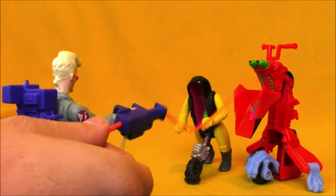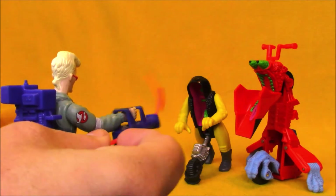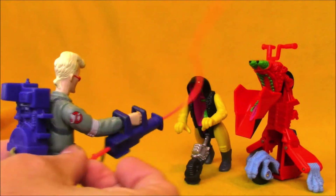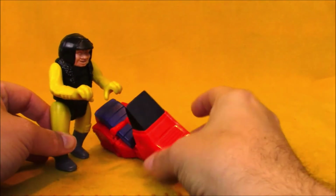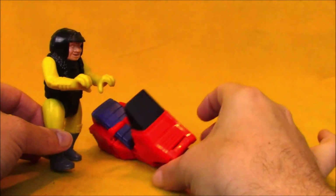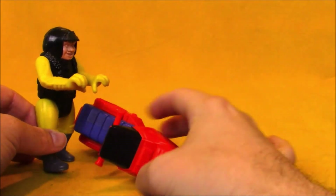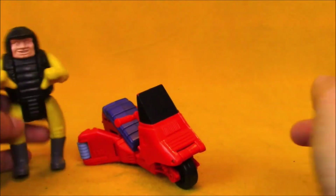Ghostbusters makes me feel good. As a kid, I discovered this additional use of the transformation. The motorcycle can be balanced upright, but it often tilts. So as a kid, I often opened the fender piece up and used it like a kickstand.